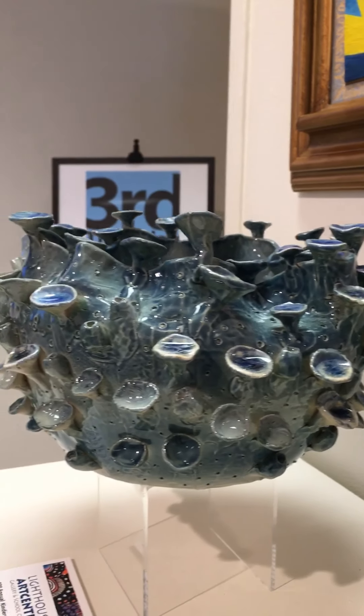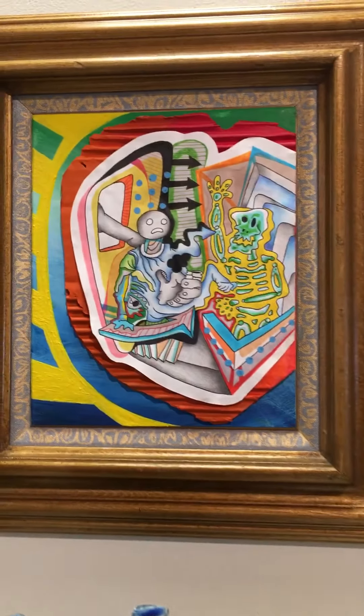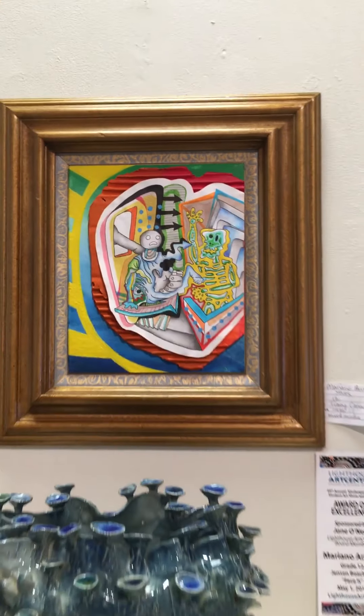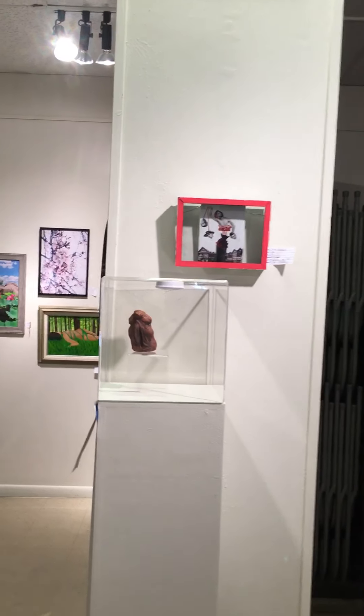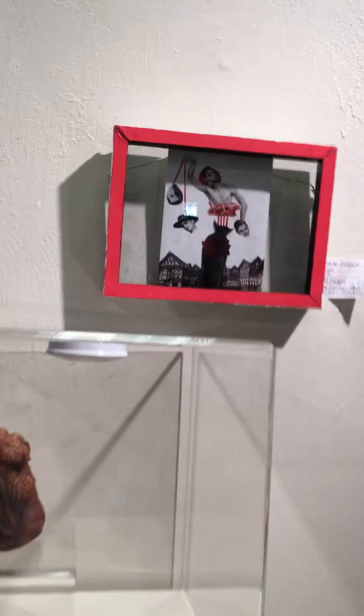Nice piece of clay. This is this boy's first year in art — pretty impressive. Coming around the corner here. This is our 55th year in business, providing art continually in Palm Beach County, Florida.